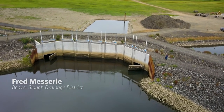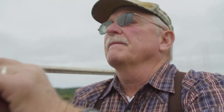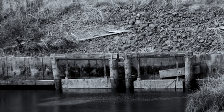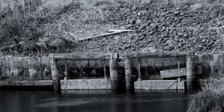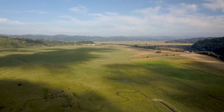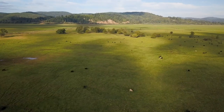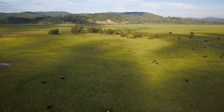Our culvert tide gates behind me here are the meat and potatoes of this project. I've been around tide gates my entire life, and forever it was keep the water out — there was no fish passage. That habitat out there in the wintertime is very productive for the fish. So we really needed to figure out how to get the fish in here in the wintertime, and that didn't take anything away from the grazing operations.